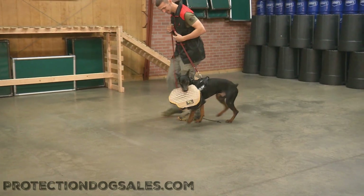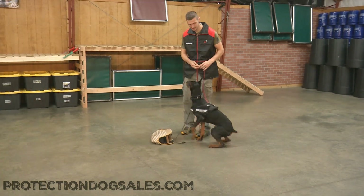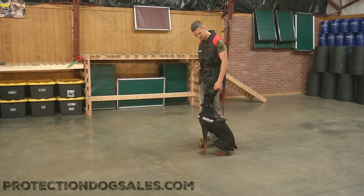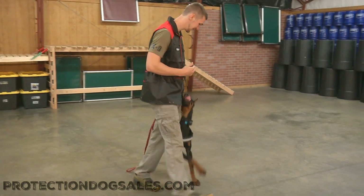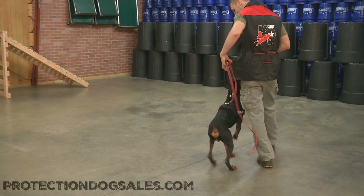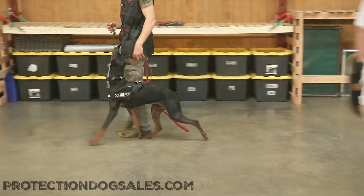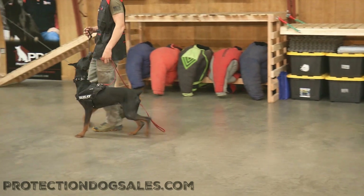We've been developing his personal protection work since he was a puppy, so none of this is a new language to him. The only thing new about it is: as long as I'm not an imminent threat — meaning I'm not coming in there and posing a risk to the handler — he's not allowed to engage with me until the handler releases him.